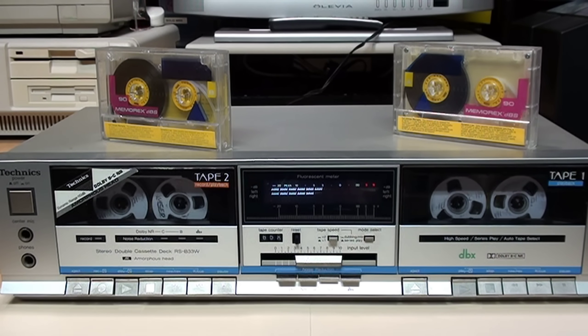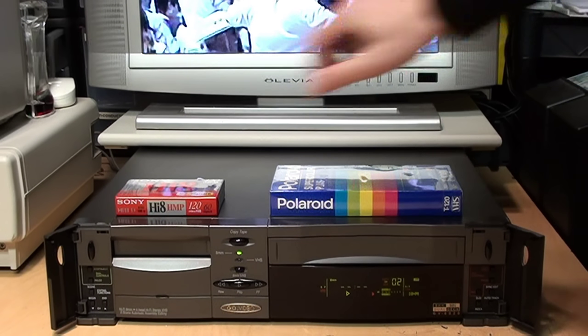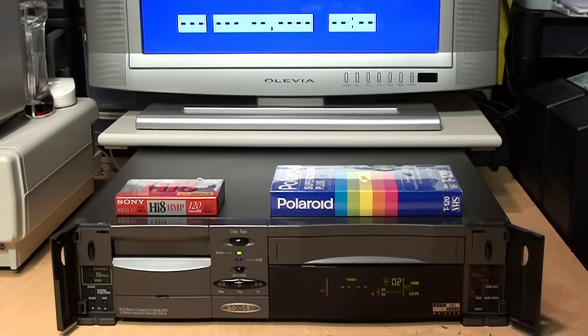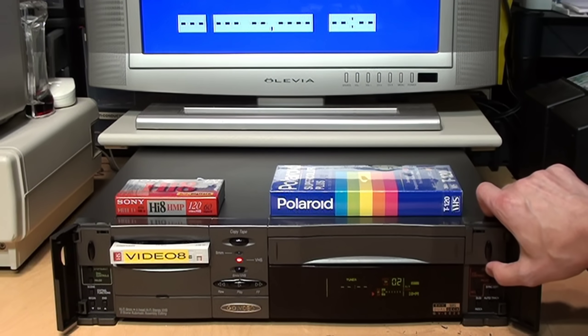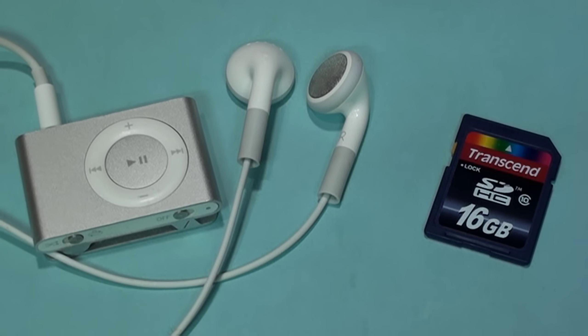In the 1980s, double cassette decks became common, allowing you to easily copy one tape to another or automatically play two tapes in series. In the 90s, there were dual deck VCRs which let you play your 8mm camcorder tapes and copy them to VHS. Then of course there were CD changers and DVD changers which remained popular until the 2000s. You may think that with the shift away from physical media towards solid state media like flash memory and SD cards, the basic concept of a device with multi-unit playback and recording had become obsolete by the end of the decade.